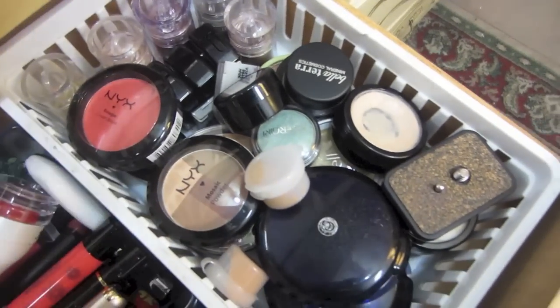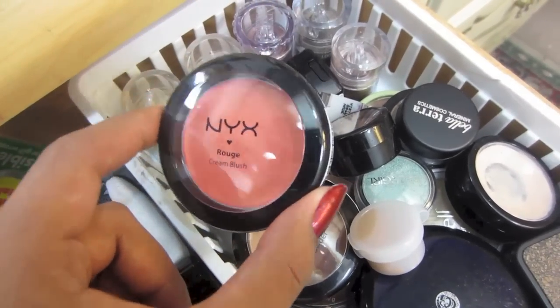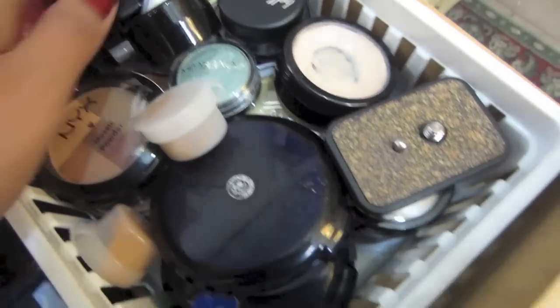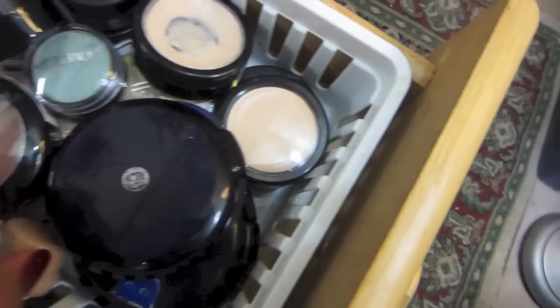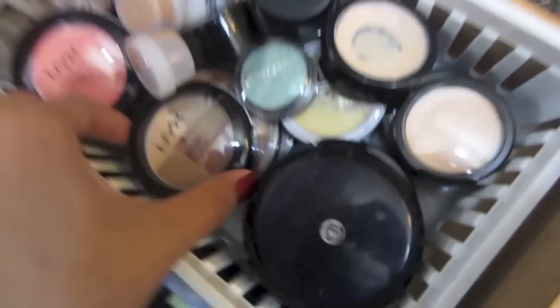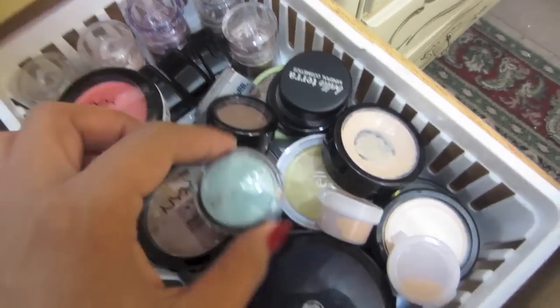Over here I have my bronzers, blushes, and single eyeshadows. There's bronzer, blush, loose pigments, and eyeshadow base. Just some blushes, more bronzer, highlights, and then single NYX eyeshadows right here. So yeah, that's what's in that drawer.